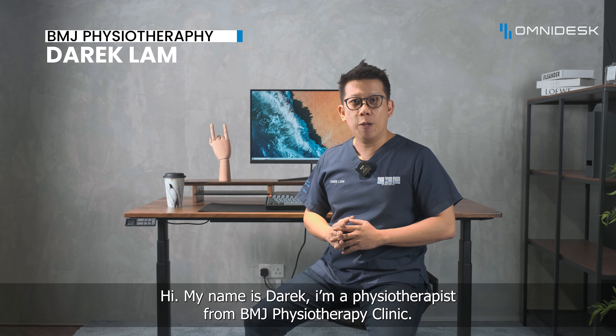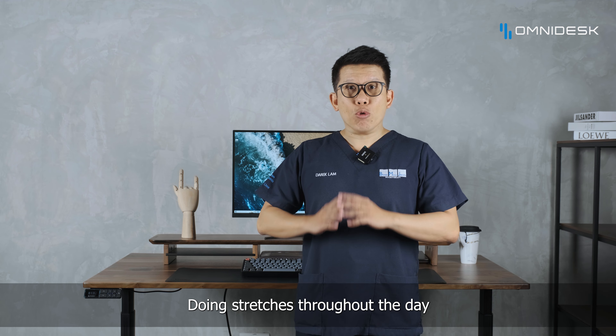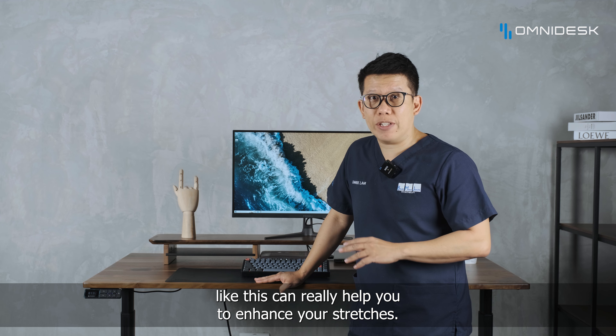Hi, my name is Derek. I'm a physiotherapist from BMJ Physiotherapy Clinic. Feeling stiff and stuck in one position? Doing stretches throughout the day can prevent stiffness and improve your blood circulation. Using an adjustable desk like this can really help you to enhance your stretches.